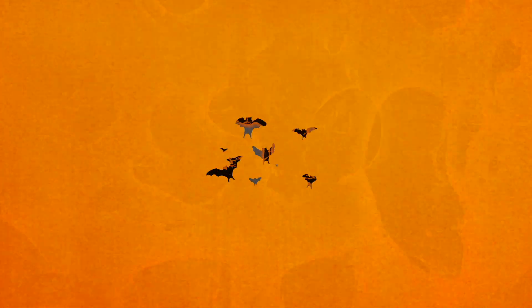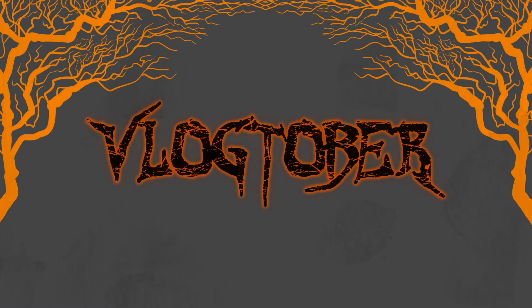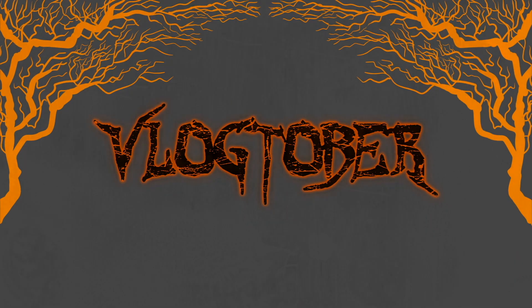What's up you guys, Martin here, welcome back to my channel. So today I wanted to show you guys my Halloween town setup — I love it and I haven't shown you guys in a while. I've had new stuff so I thought, why not show you?